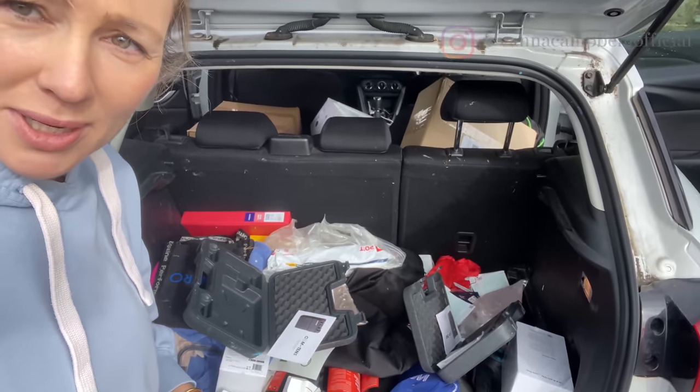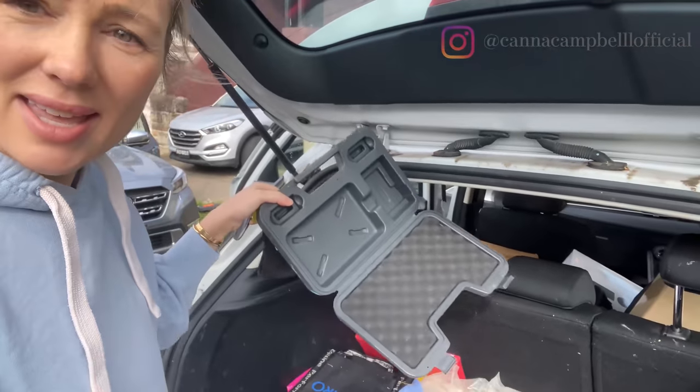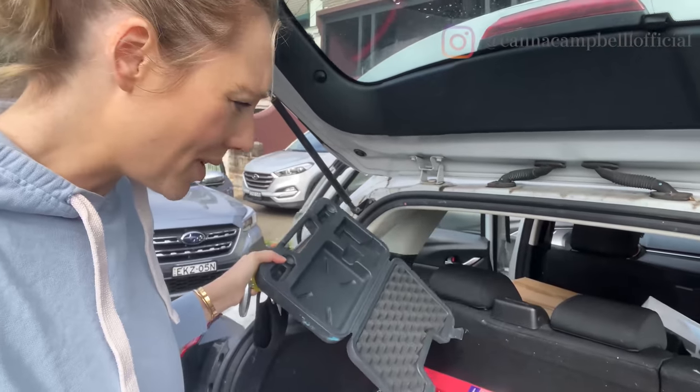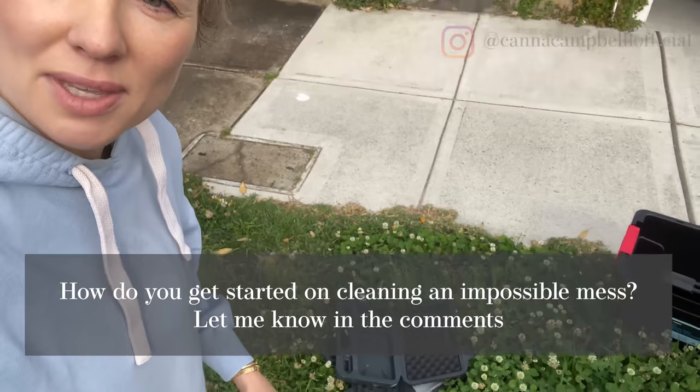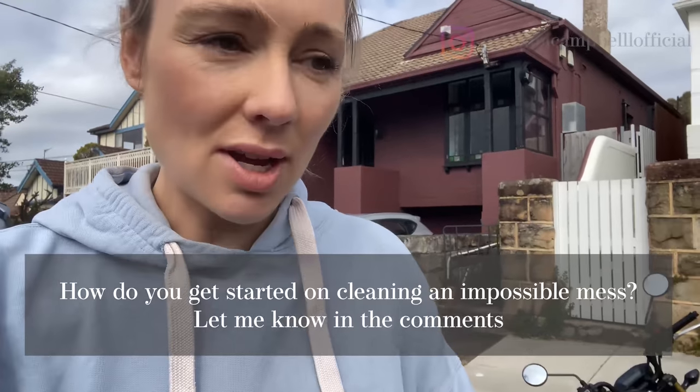We're making progress — the boot is looking smaller, with less stuff already. But look at these empty containers; these could have been thrown out ages ago but they've just been floating around in the car. We now officially have the start of the rubbish pile. I'm going to put it here and get rid of it responsibly. We're short on time so we want to do this quickly.